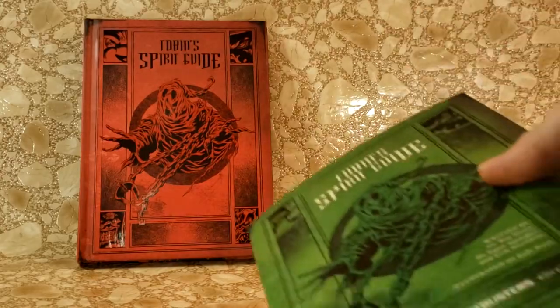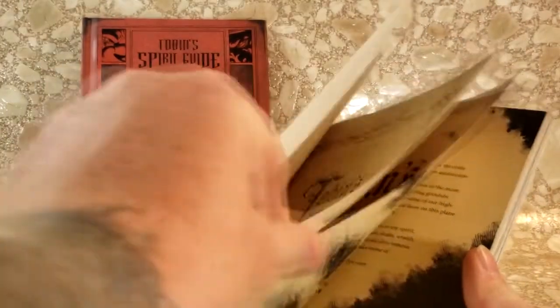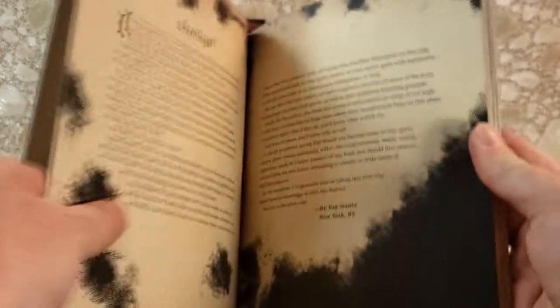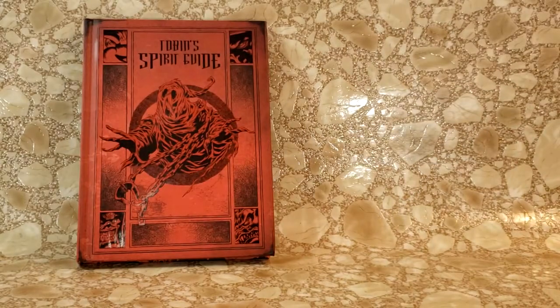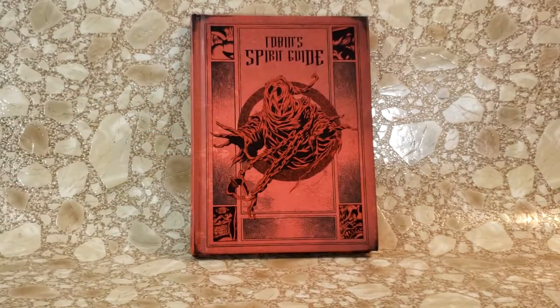I'm going to try not to open this up all the way. There's the front inner cover — Tobin's Spirit Guide, official Ghostbusters edition. The foreword is by Ray Stanz, and the afterword is by Egon Spangler. We'll focus on the hardback, simply because I flipped through it yesterday and read quite a few of the pages, and I'm not going to mess the binding up on the paperback.